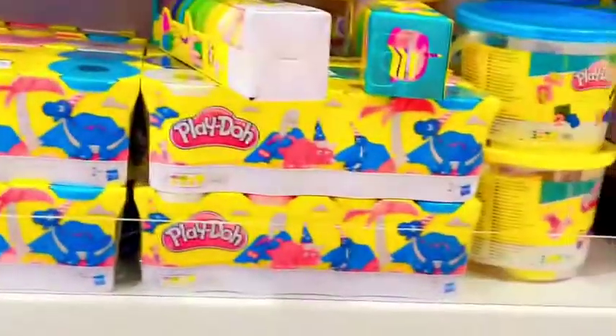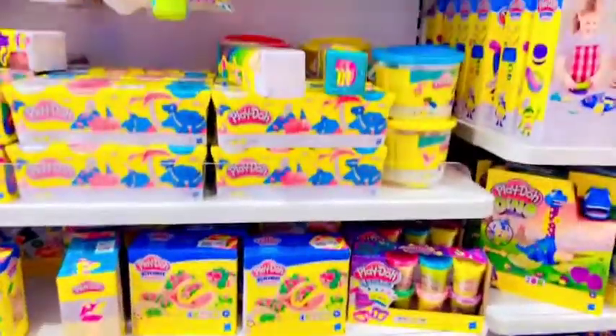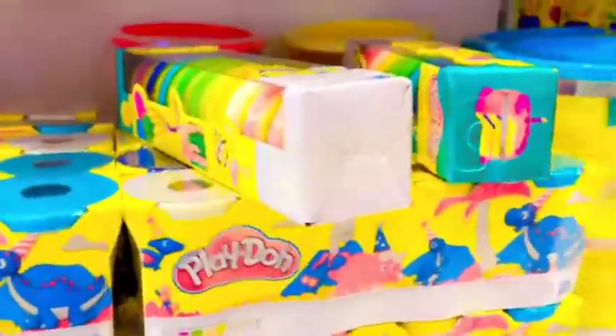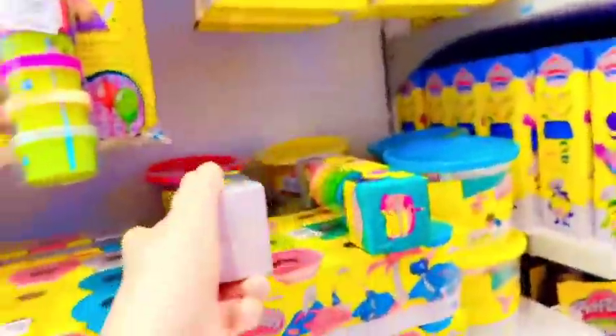Hi, this is the center point in the room. Here are the children's toys. This is Play-Doh. Look how much Play-Doh there is. How many colors are there? Here are my colors.